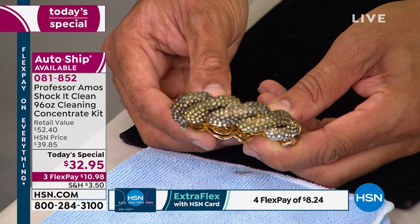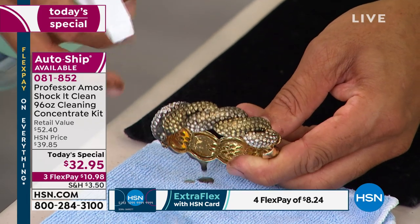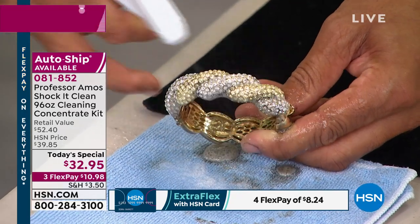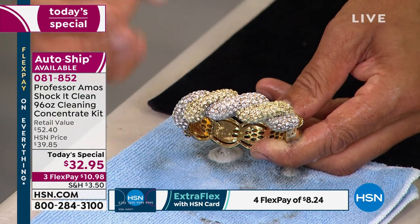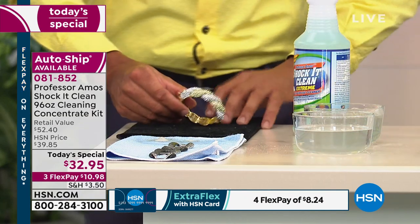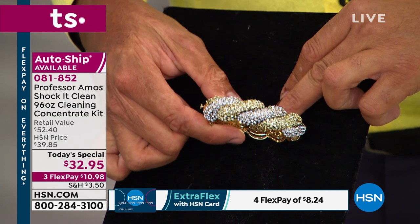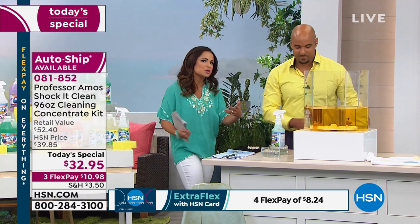Jewelry — I wouldn't have thought of this, but jewelry. Without any bleach or ammonia, you can use this on jewelry. It works great on diamonds. I squirted some Shock It Clean on that bracelet — you leave it to sit for two minutes, it gets into the nooks and crannies. Then rinse it off and look at that bling — you didn't scrub anything. You just spray it. Your dad was all about work smarter, not harder. We're just letting the formula do the work — that's the beauty of this.